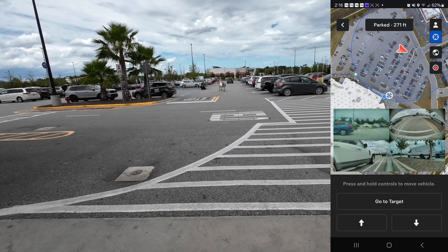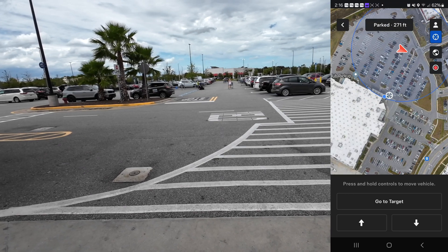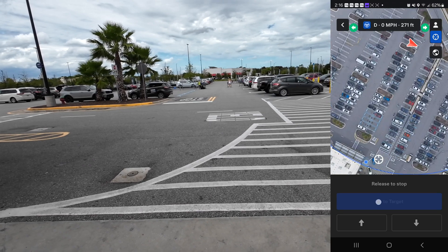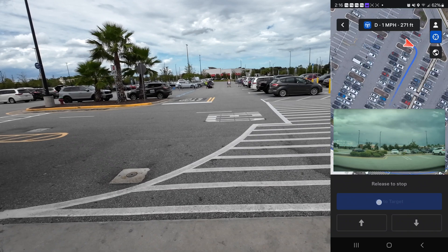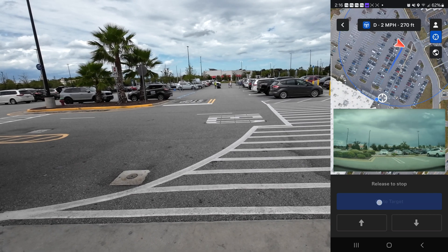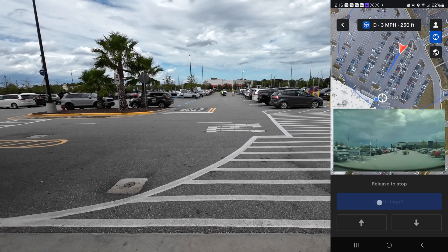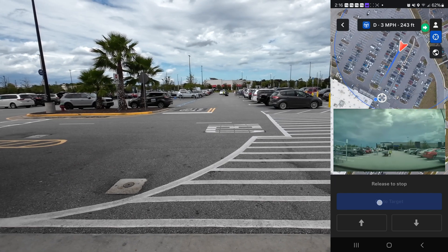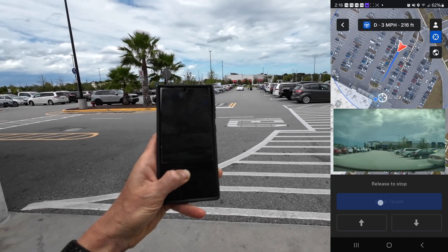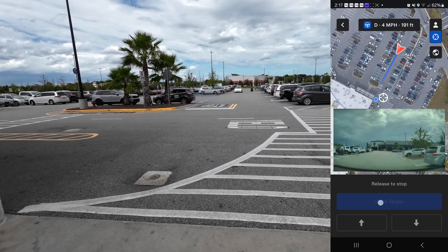All right, we should be going soon. Here we go — you can see my car kind of in the distance, it's the only car in that lane right now. It's a white Model Y Performance, slowly making its way to me, navigating through the busy lot with waiting pedestrians. It's amazing to see this technology in action, especially in real-world conditions.